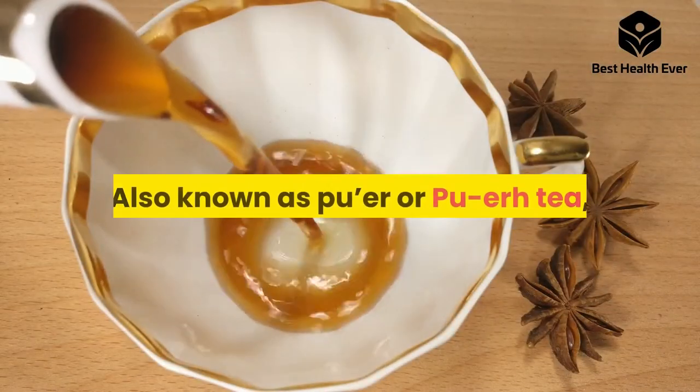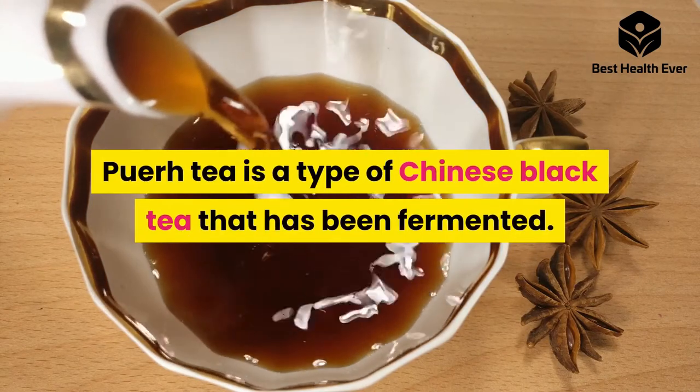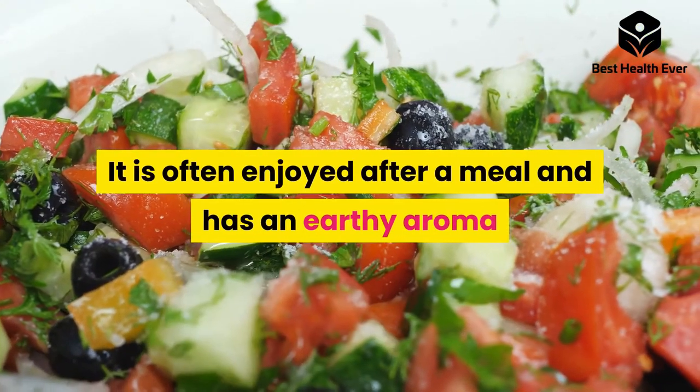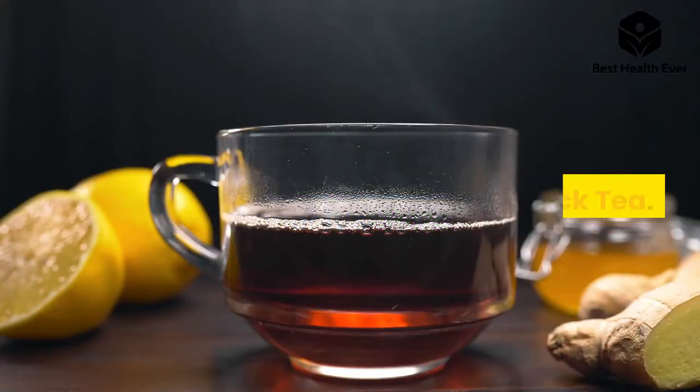Number two: pu-erh tea, also known as puer tea. Pu-erh tea is a type of Chinese black tea that has been fermented. It is often enjoyed after a meal and has an earthy aroma that tends to develop the longer it's stored.